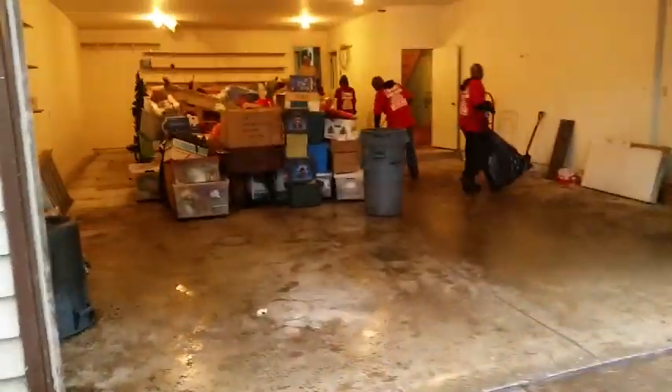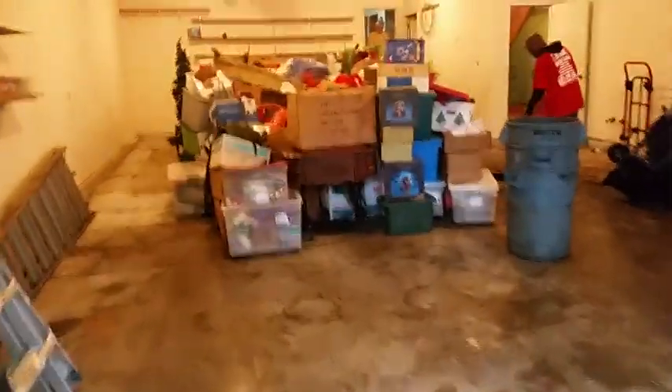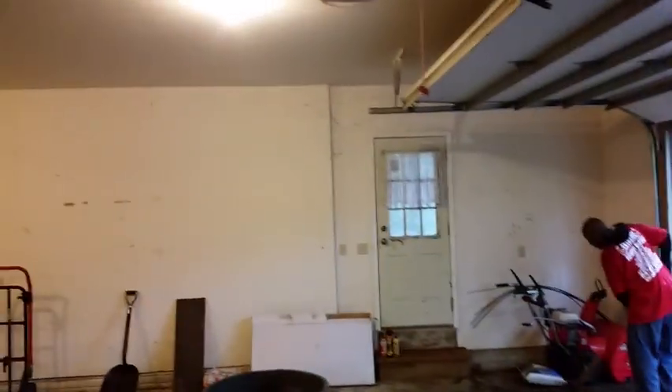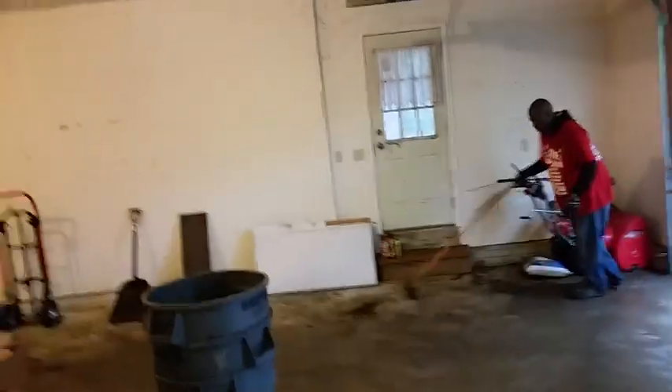We swept up this garage and now we're upstairs in the attic bringing things down and organizing them so the customer can paint the garage. They need six feet of space on each side to paint, so we put all the items from upstairs into the middle of the garage so they can do the painting.